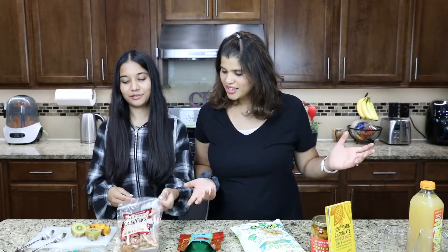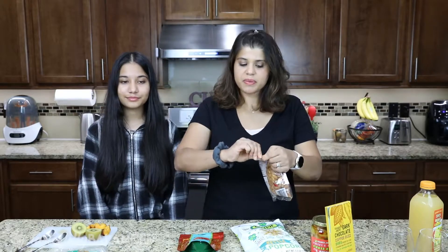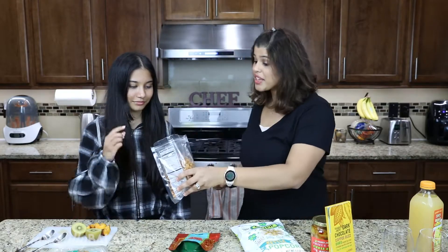Alright, so we're just going to go ahead and get started. What do you want to start with first? Chili and garlic cashews. I don't think you've had this before. No, I haven't. I've probably bought this once before, but it's been a while. I love cashews.